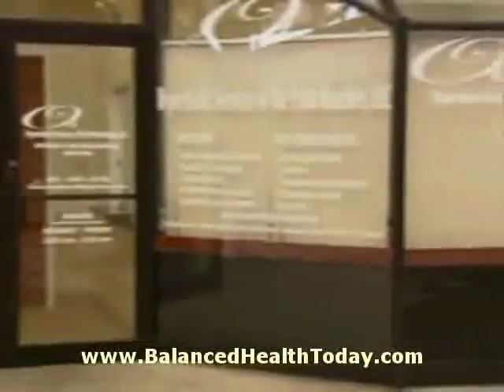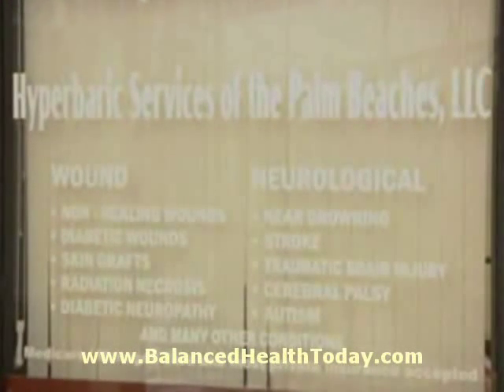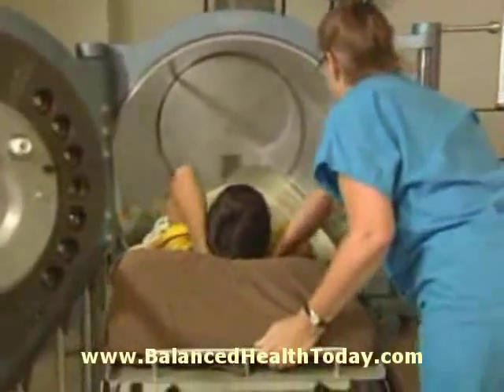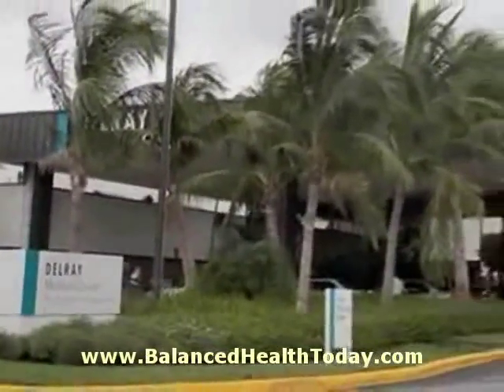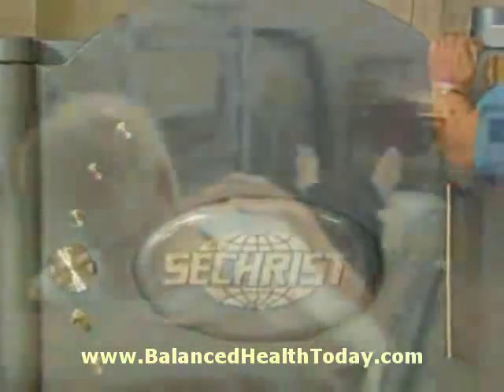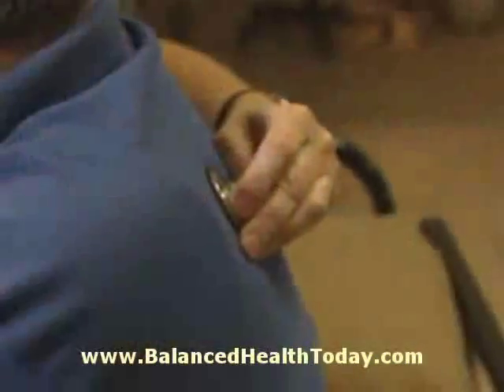Hyperbaric Services of the Palm Beaches is the leading provider of hyperbaric oxygen therapy in South Florida, and the center is the first independent free-standing facility in Palm Beach County. Located on the grounds of Delray Medical Center, Hyperbaric Services of the Palm Beaches features three top-of-the-line Seacrest oxygen chambers in a brand-new state-of-the-art facility.